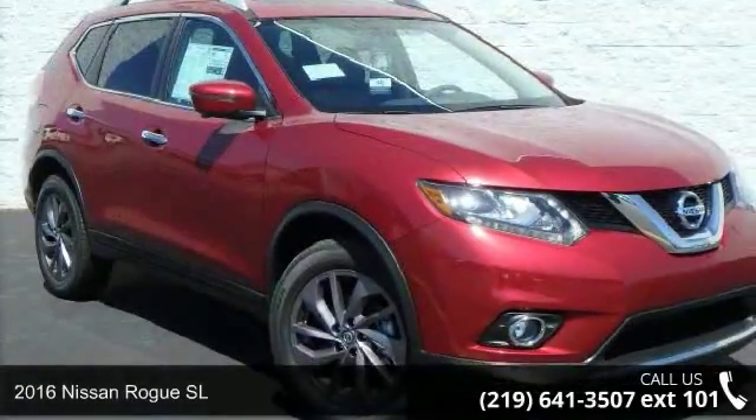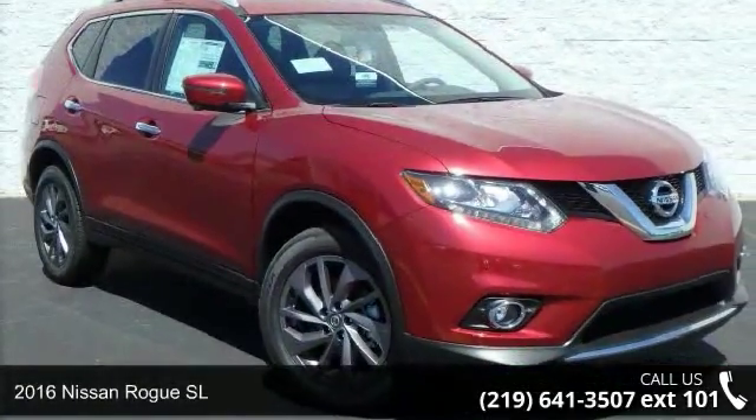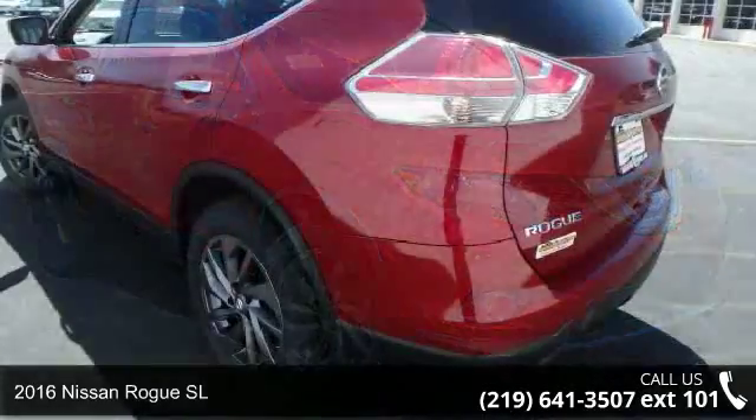Presenting the 2016 Nissan Rogue SL. This may be the set of wheels you've been looking for.